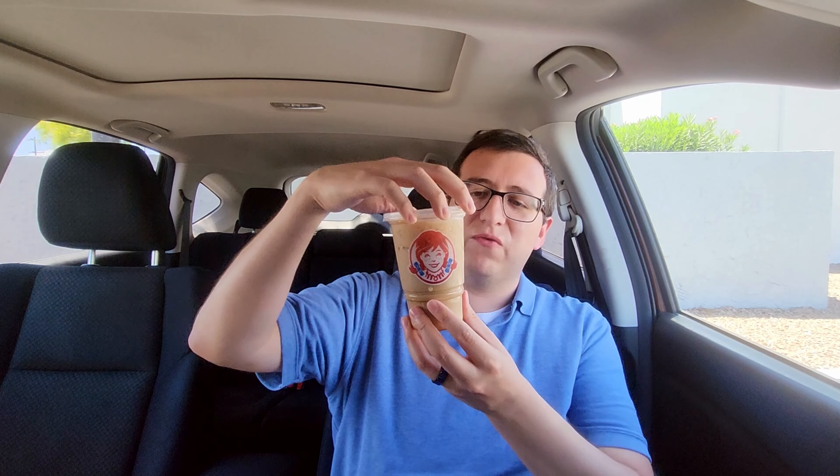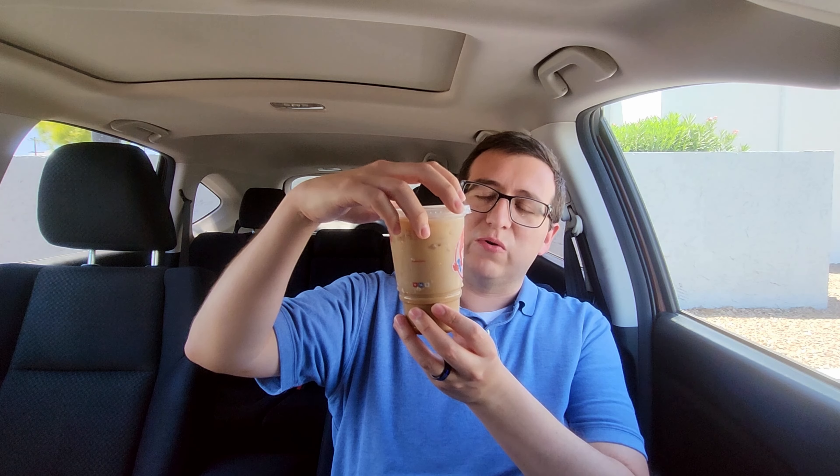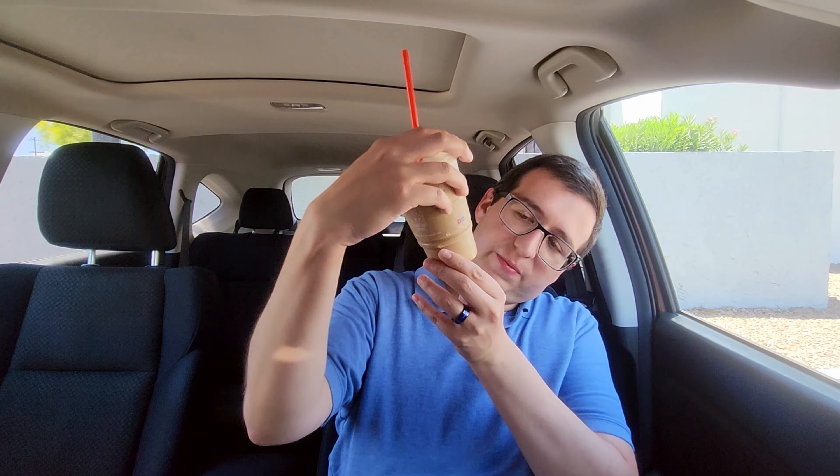The moment you all have been waiting for — the frosty cold brew from Wendy's. I got the chocolate flavor here. Time to try it out. Just trying to get some of that flavor on the bottom mixed up into the whole coffee here. Right away, I'm not really tasting anything too special here. I can definitely tell it's coffee. I'm tasting that creamer, that chocolate creamer.